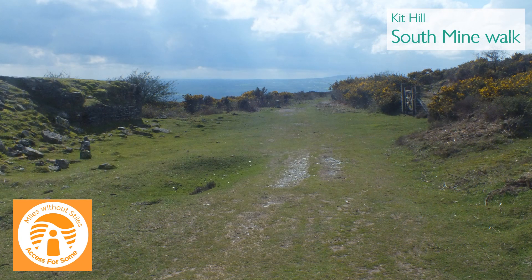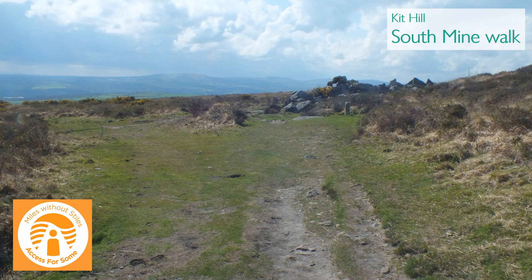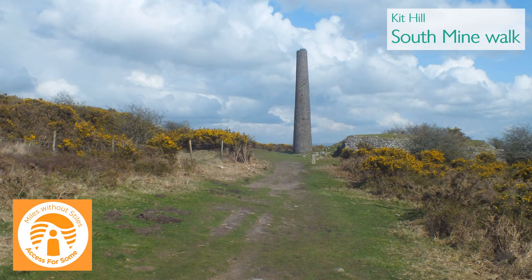The track continues for another hundred yards past the mine buildings, but then becomes much rougher. So at this point, we suggest you turn around and follow the track back to the car park.